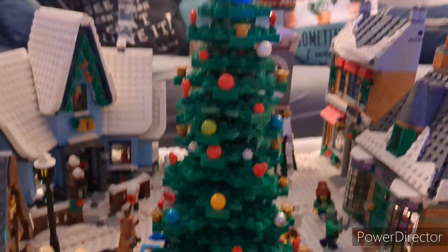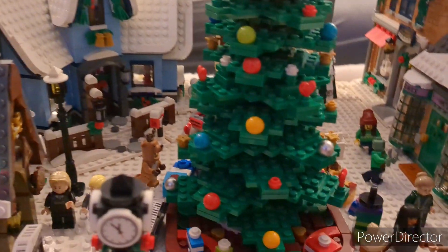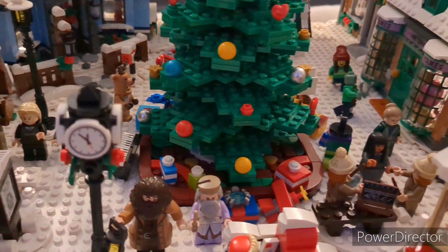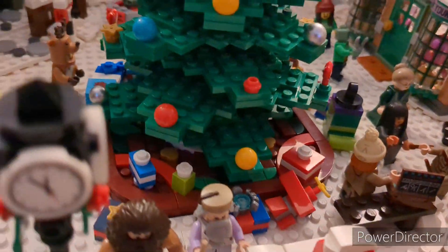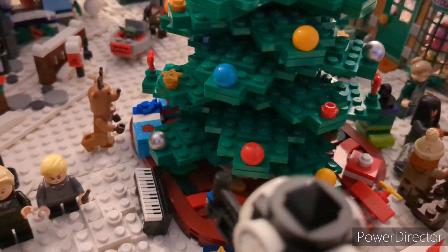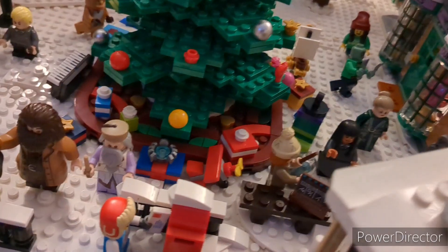Coming up we have the big Christmas tree right here in the middle of town. I really love this build and it's probably one of my favorite sets in my collection. You can see we have a whole bunch of presents just all the way around the bottom of the tree.